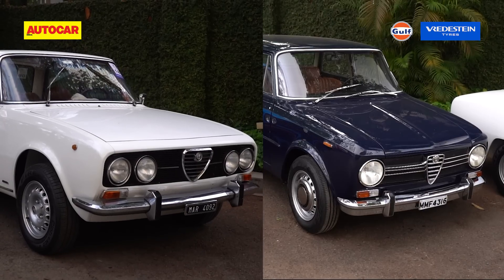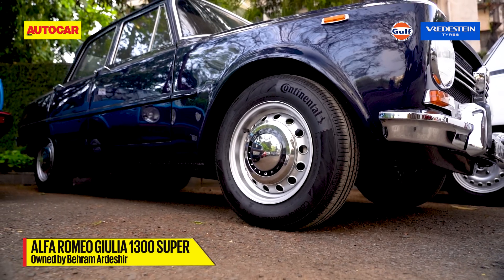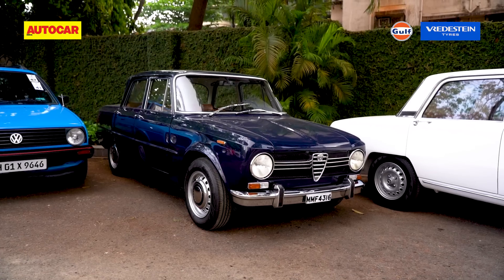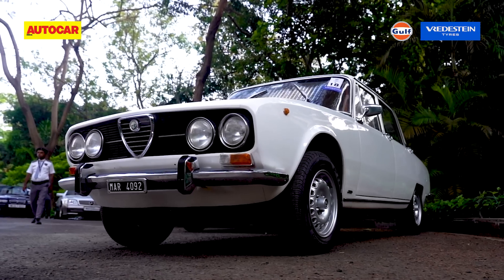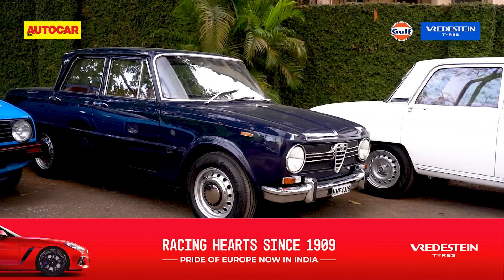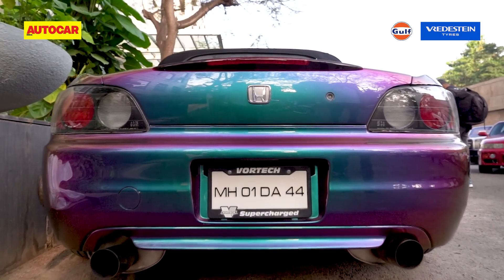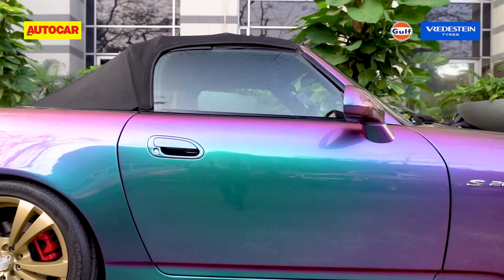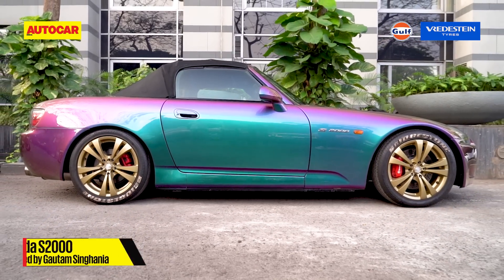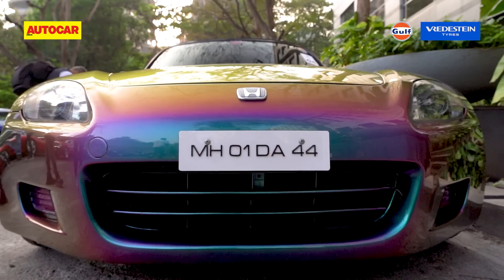Alfa Romeo all but invented the performance sedan, and here you can see part of that genesis in the blue Giulia 1300 and the white 2000 Berlina. Both had twin-cam engines, twin carburettors, and loads of performance for their day — everyday fun cars, and that at the time was rare. In possession of one of the highest-revving naturally aspirated engines of its time, the Honda S2000 is a true icon. The shape is immediately recognizable, and drive the car and you know why Honda builds some of the greatest engines ever.